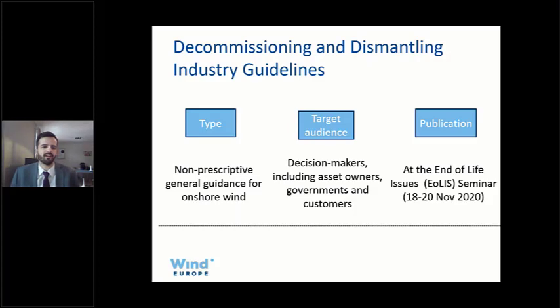The guidance document is non-prescriptive and has a wide audience — policy makers, operators, bankers — relatively easy to read. It's mostly aimed at policy makers and operators so they understand what they need to do in a decommissioning project. We hold an annual seminar on end-of-life issues, usually in November, where we published this document. The task force was chaired by VDMA, the German association, and included developers, operators, turbine manufacturers, companies dealing with lifetime extensions such as UL, and national associations.